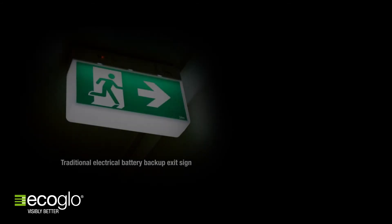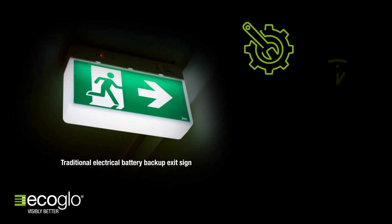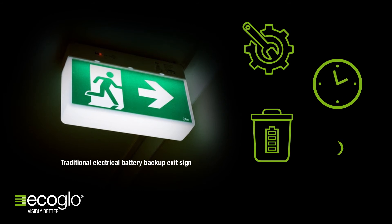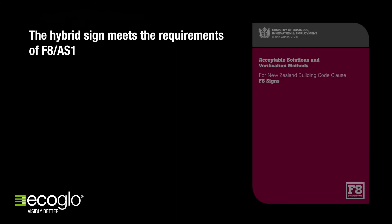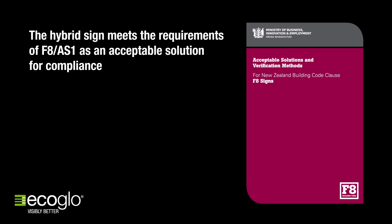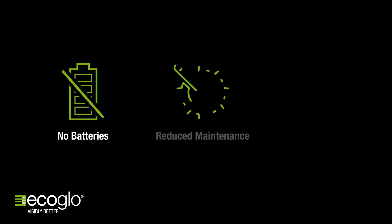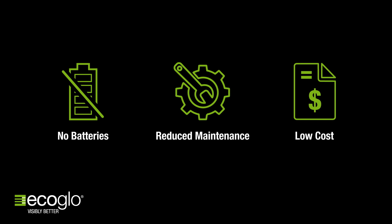Enormous effort and cost has gone into battery technology, but it hasn't eliminated the inherent issues around maintenance, recharge times, replacement and disposal of batteries, as well as the ever-present fire hazard. The hybrid sign meets the requirements of F8AS1 as an acceptable solution for compliance with the New Zealand Building Code. Because there is no battery, inspection and maintenance is a simple process, reducing ongoing maintenance costs.